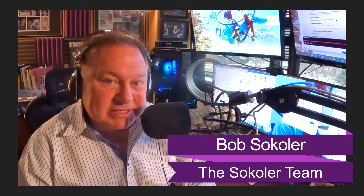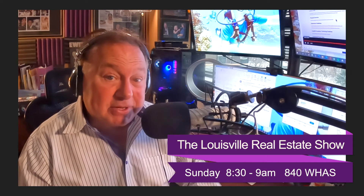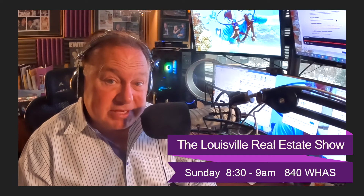Hi everybody. Bob Sikoler, Sikoler Team over at Remax Properties East. We help a lot of people both buy and sell homes. We also have a radio show that takes your questions via email because we are dealing with COVID right now, takes the questions and we ask our team answers.